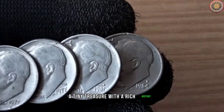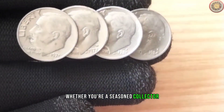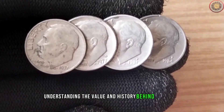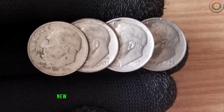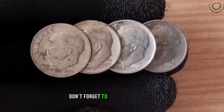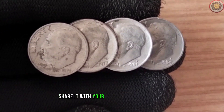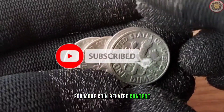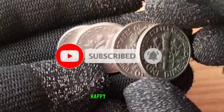A tiny treasure with a rich history. Whether you're a seasoned collector or just curious about coins, understanding the value and history behind each piece can add a whole new dimension to your numismatic journey. If you enjoyed this video, don't forget to give it a thumbs up, share it with your fellow coin enthusiasts, and subscribe for more coin-related content. Until next time, happy collecting!